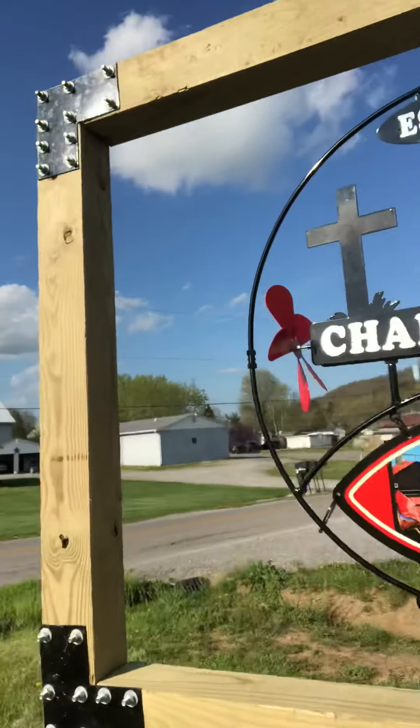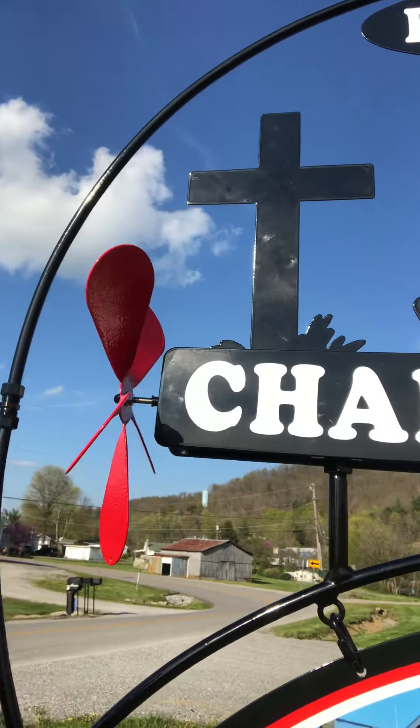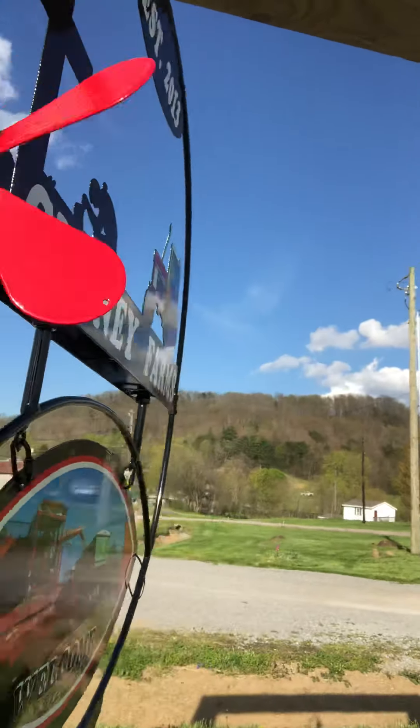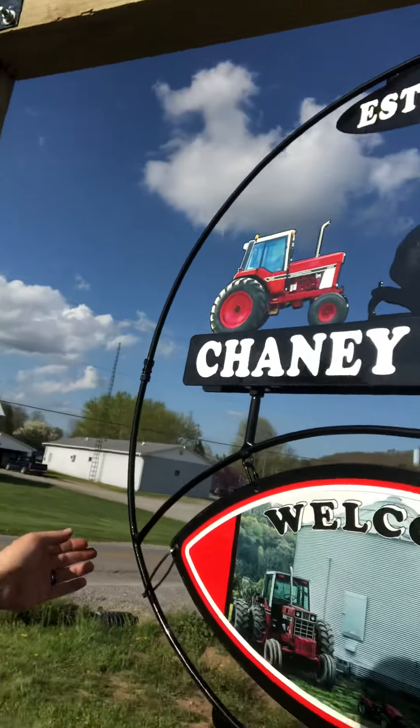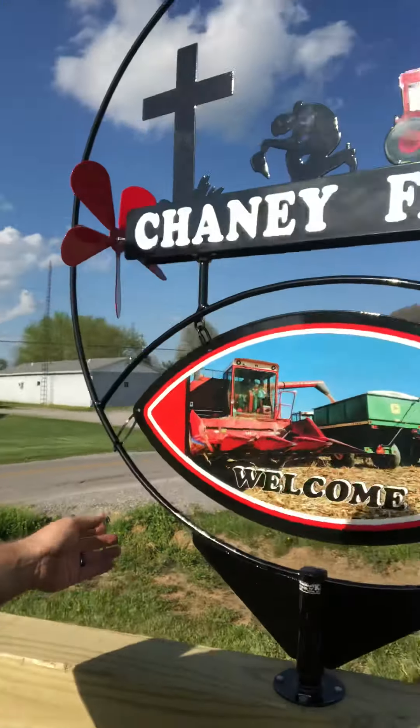And look here — my son loves this feature. It will, ladies and gentlemen, rotate as the wind blows.